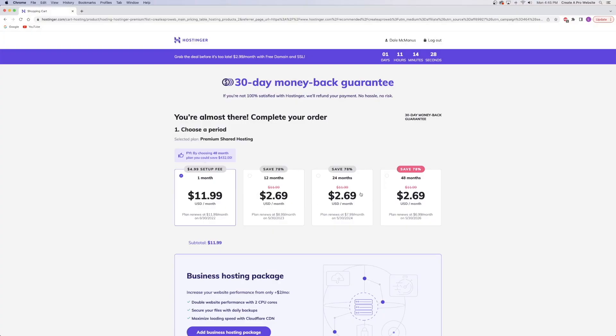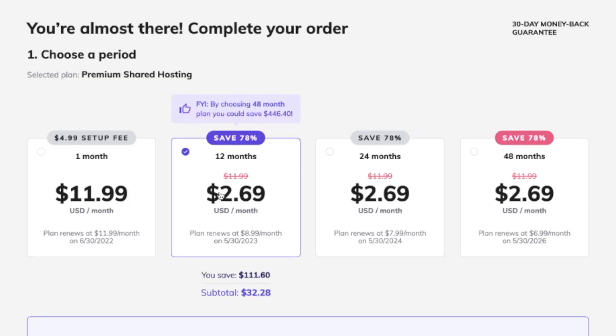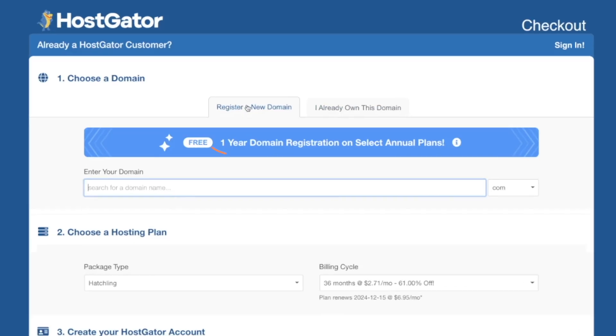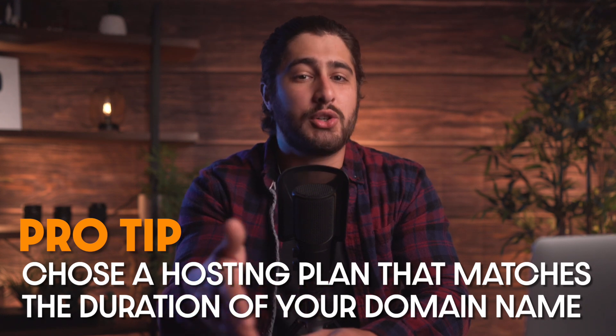The last thing I want to cover is the duration or term of hosting. Most hosting companies have different pricing based on the amount of time that you pay for your hosting up front. I always recommend choosing the 12-month plan or higher. You not only save more money and get a bigger discount this way, but you also guarantee that your site stays live through the duration of your domain name's life. Generally, when you get a custom domain name, you're paying for 12 months at a time, so it usually makes sense to get your hosting plan that matches the domain term as well.